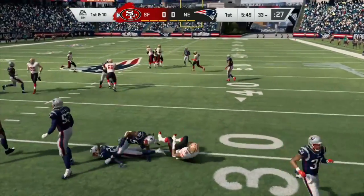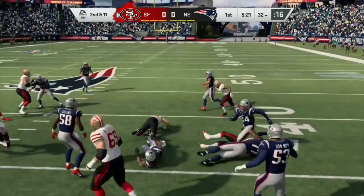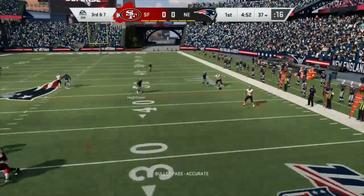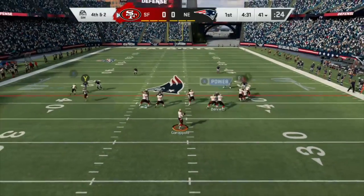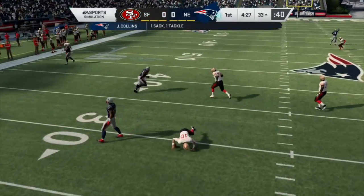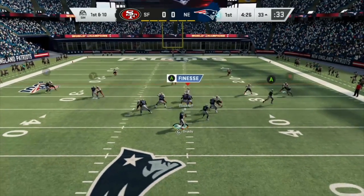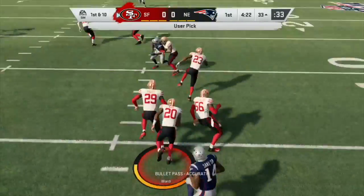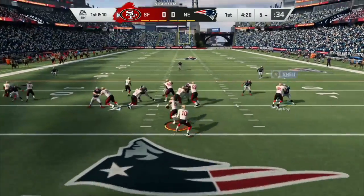Coleman running again, Garoppolo looking — and a stop by the defense. Fourth and two, still looking, and he takes a sack. Defense steps up, stops them on the first drive. Brady looking — he's got a man, picked off by number 20. Defense has stepped up and taken over again.